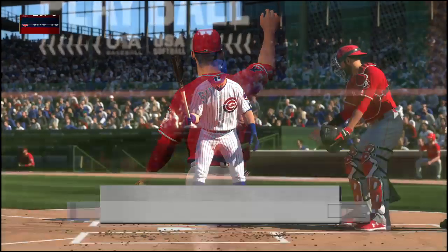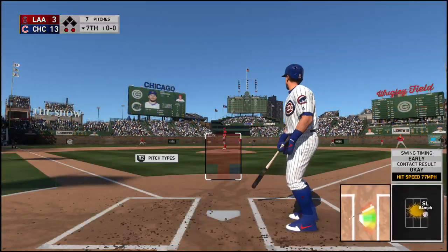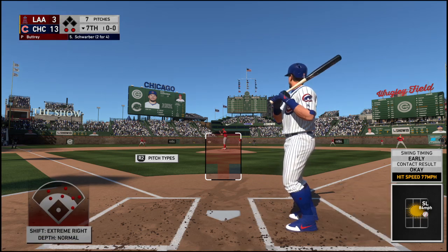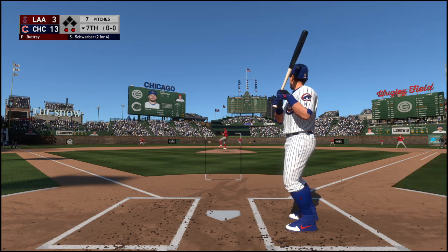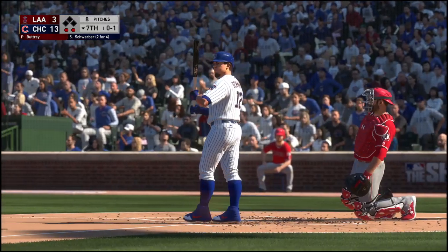Now batting, Kyle Schwarber — it's been a two-for-four effort for him so far in the ball game. This guy's having a pretty good week so far in one game. His last at-bat was his second home run of the game. We'll see if they pitch him a little more carefully. Left side, but well fouled.